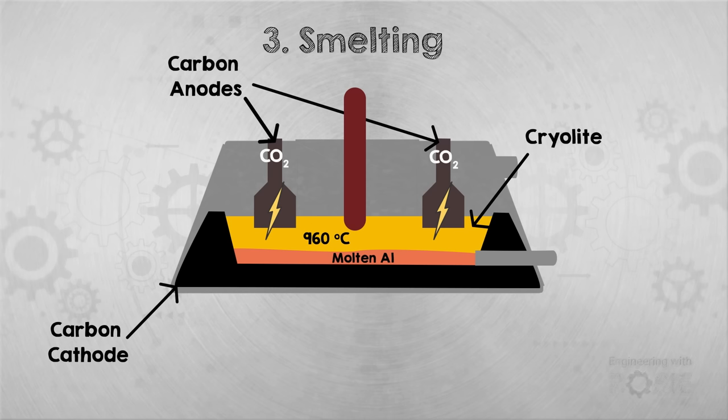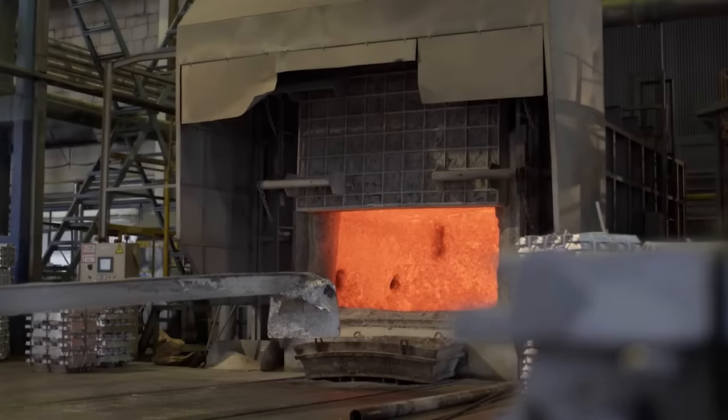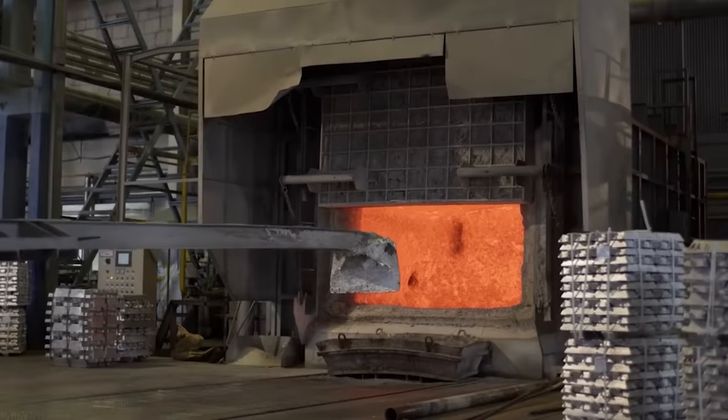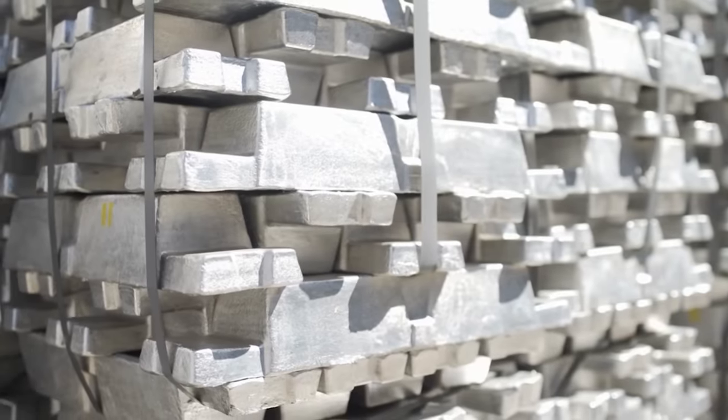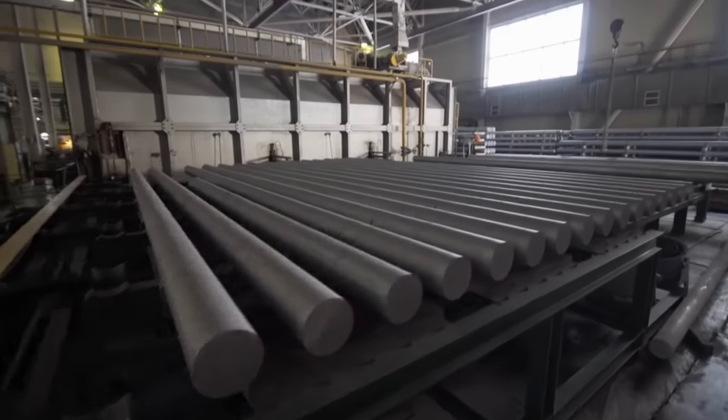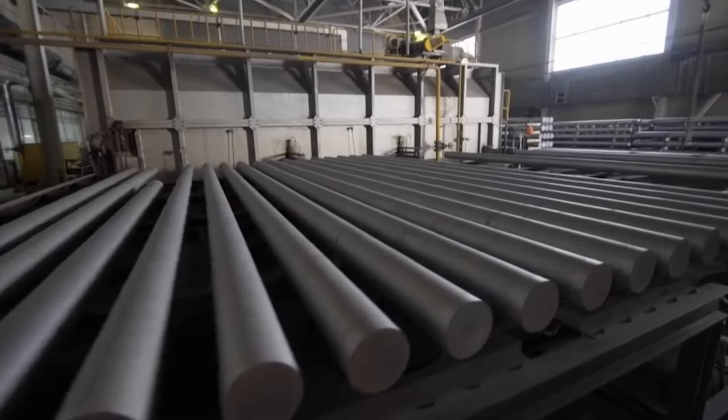This process requires an enormous amount of electricity — around 15 megawatt hours to produce one tonne of aluminium. The aluminium then goes on to the cast house, where it's remelted to remove any remaining impurities, typically metals like iron or copper, and at the same time other metals like manganese can be added to make alloys. The pure aluminium or alloy is then cast into moulds where it solidifies. This ends the production process, but not aluminium's life cycle.